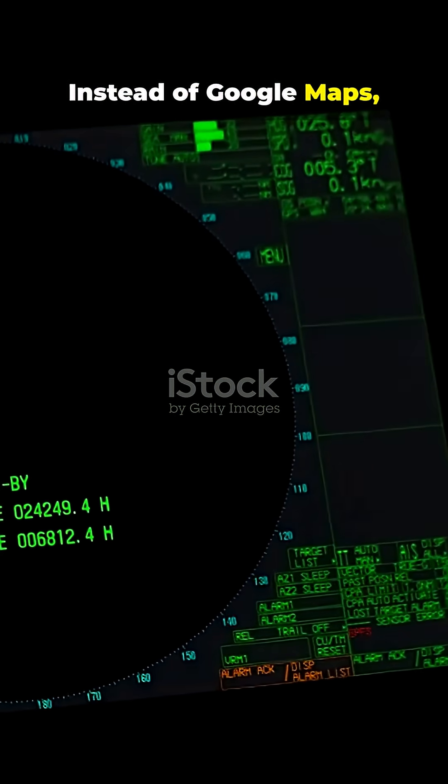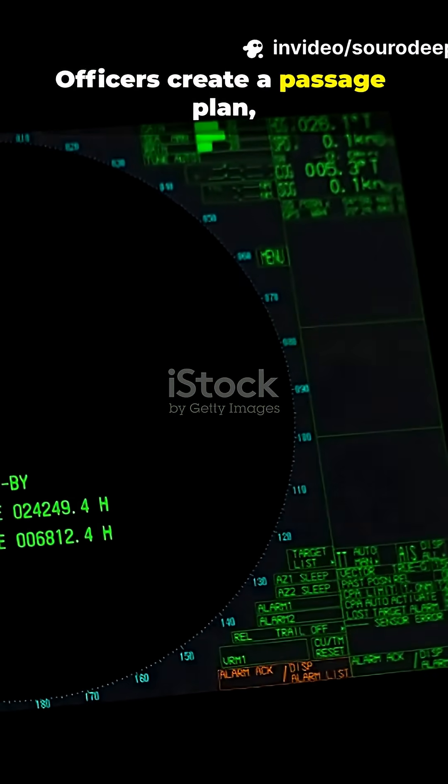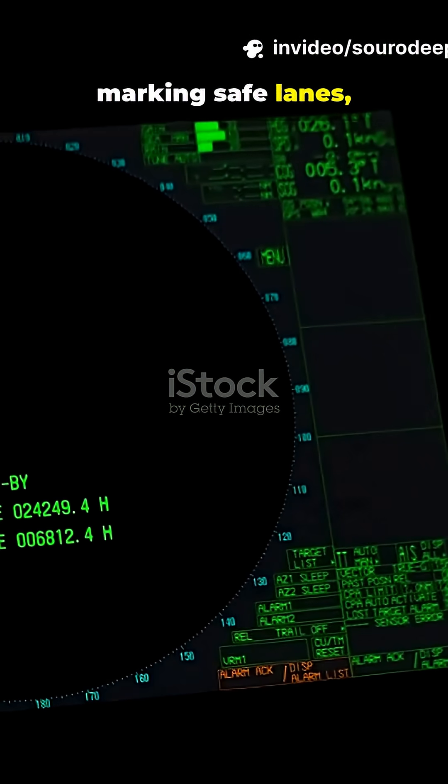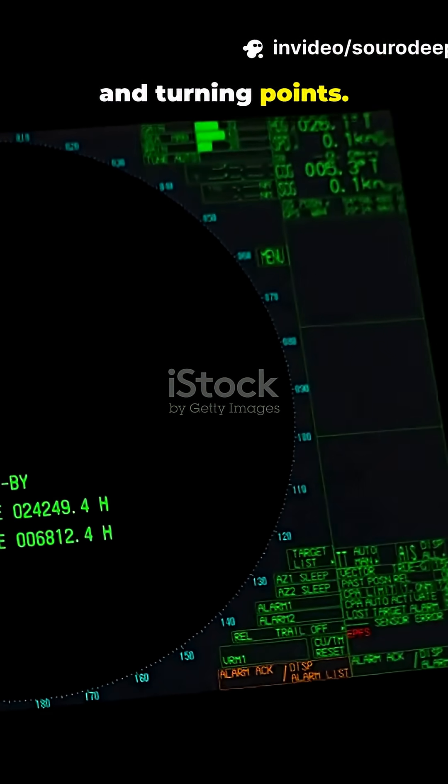Instead of Google Maps, ships use nautical charts or ECDIS. Officers create a passage plan marking safe lanes, depths, hazards, traffic zones, and turning points.